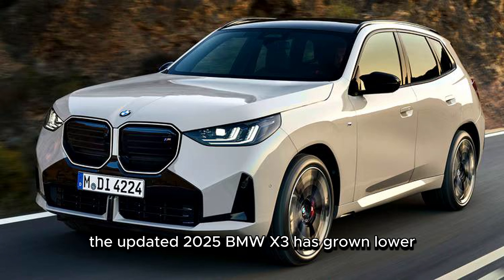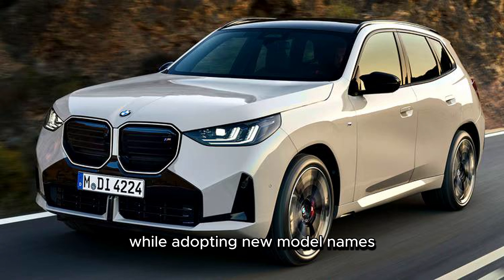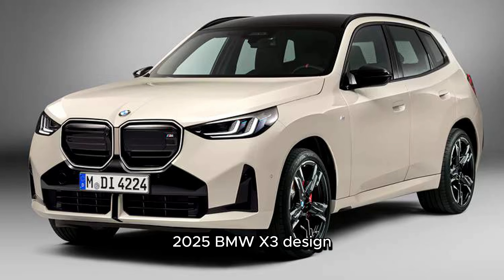The updated 2025 BMW X3 has grown lower, longer, and wider to pack in more capability and features, while adopting new model names, ditching the rear-wheel drive option, gaining more standard equipment, and going up in price. Here's what you need to know for the newest BMW compact luxury SUV.